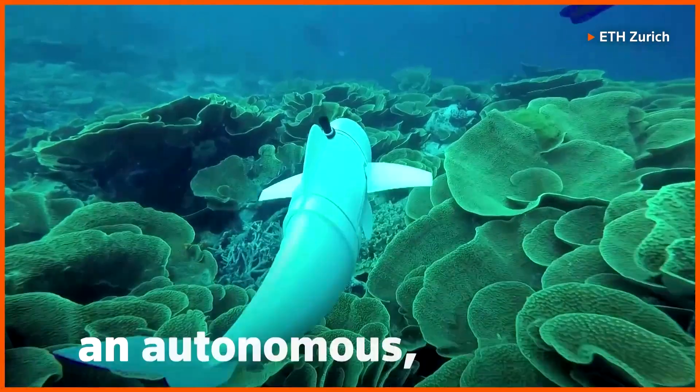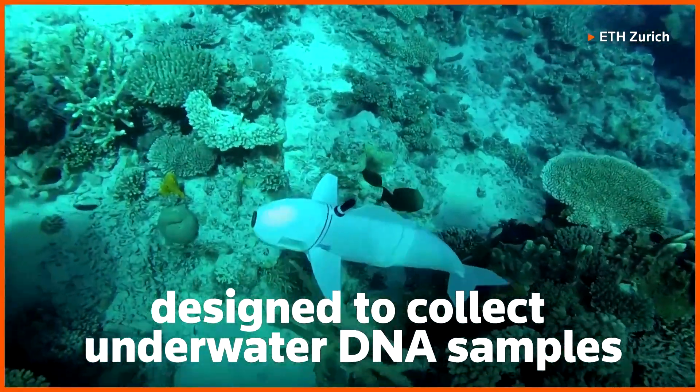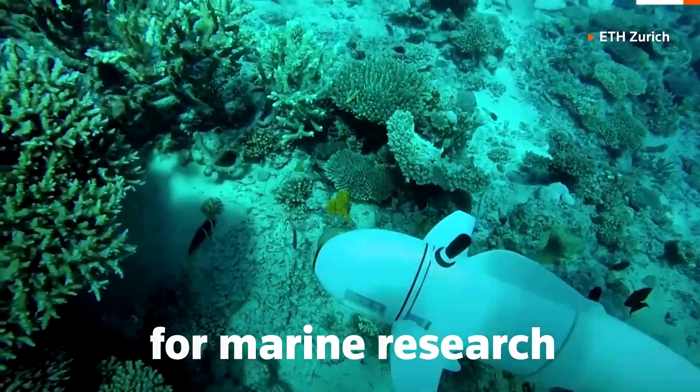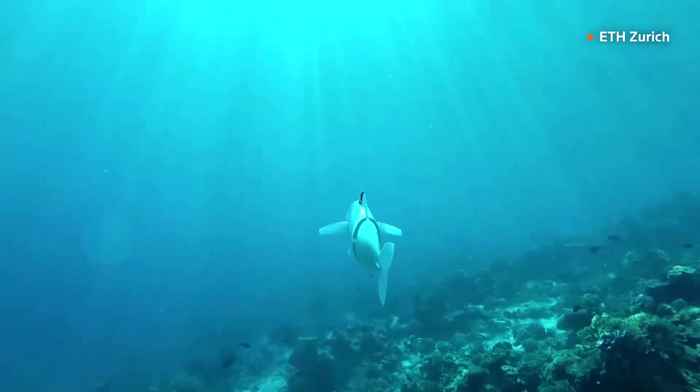Meet Bell, an autonomous robot fish designed to collect underwater DNA samples for marine research. And it does so without making any sound. So it has to be silent, it has to also appear like a fish, it has to move like a fish.